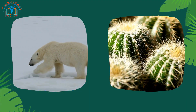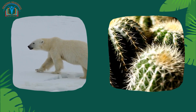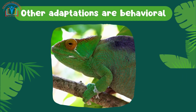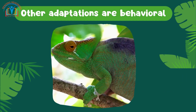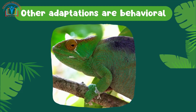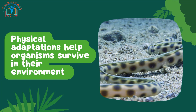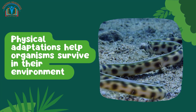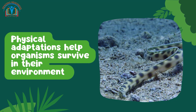Some adaptations are physical, such as the thick fur of a polar bear or the spines of a cactus. Other adaptations are behavioral, such as the way a chameleon changes its color to blend in with its surroundings. Physical adaptations help organisms survive in their environment by providing protection, helping them to find food or water, or helping them to stay cool or warm.